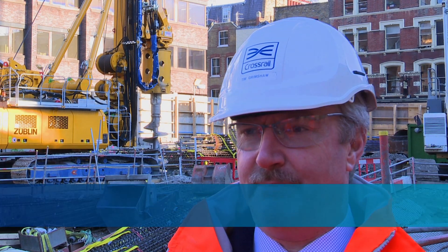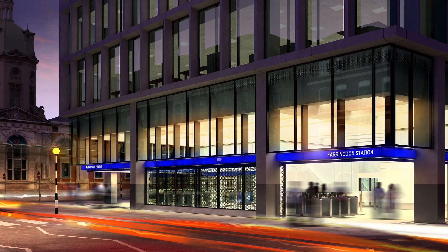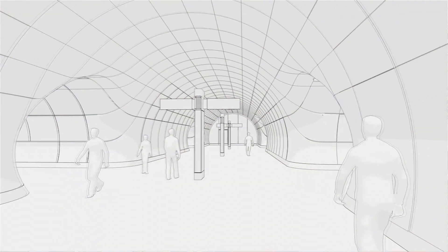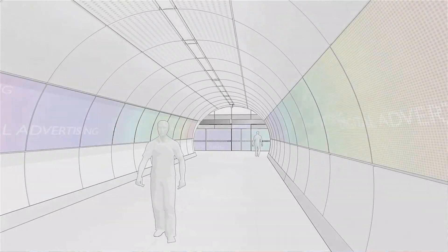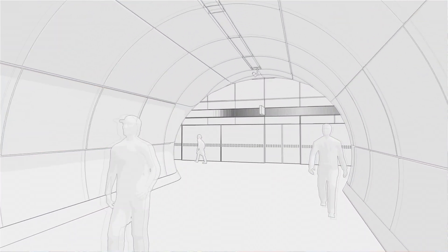Crossrail is a 14.8 billion pound project and Farringdon is going to be right at the heart of it. We're going to build two new ticket halls, a platform tunnel 25 meters underground and 240 meters in length right under my feet.